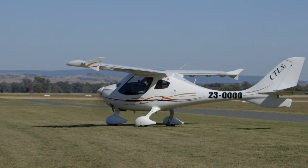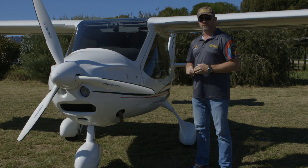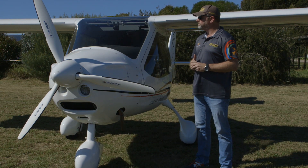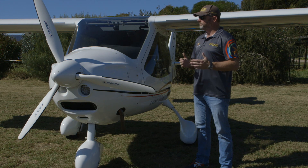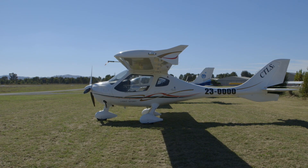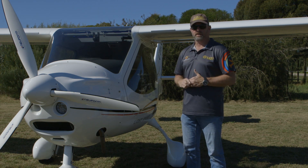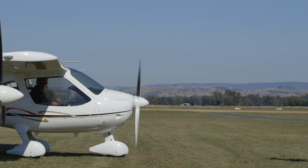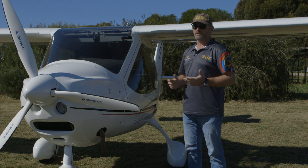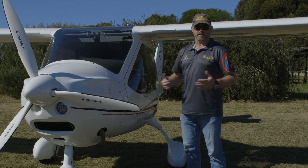This one's got an all-up weight of 600 kilos. Typically they've got an empty weight of about 330, giving you a usable load of 270 kilos. 130 litres of fuel usable, and at 15 litres an hour that gives you a lot of endurance. I've made a career out of aviation — my company imports these aircraft and we write software for electronic record keeping. I also chair the board of RAOs and sit on the board of a couple of non-profit aviation charities. I just can't get enough, basically.